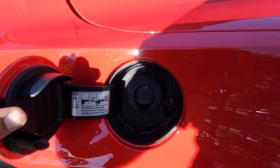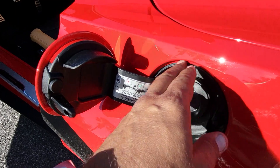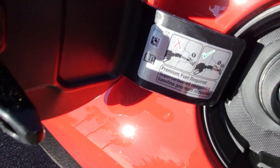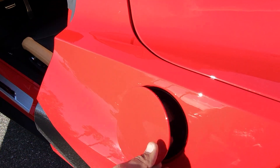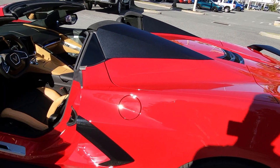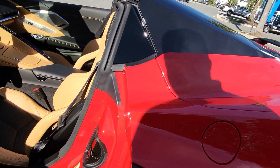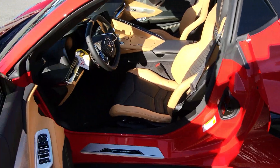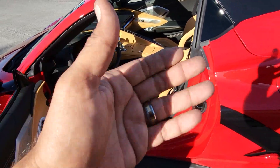The gas cap — you just push it and it opens and seals from the inside out, so there is no actual gas cap; it's a self-sealing gas tank. We're required to use premium — please put premium in your Corvette. When you lock the car, the gas door locks too so nobody can get into your gas tank. There's also a release under the door for your key in case the car battery dies, so you can open the car with the regular key.